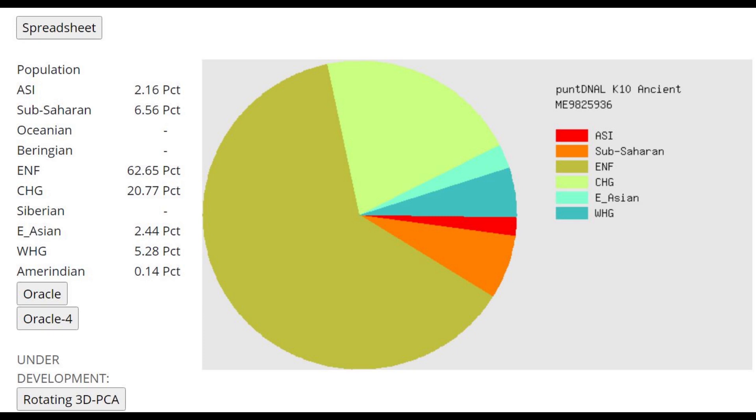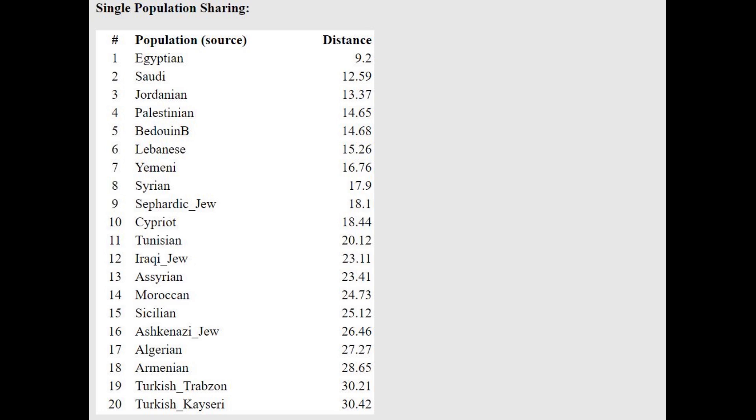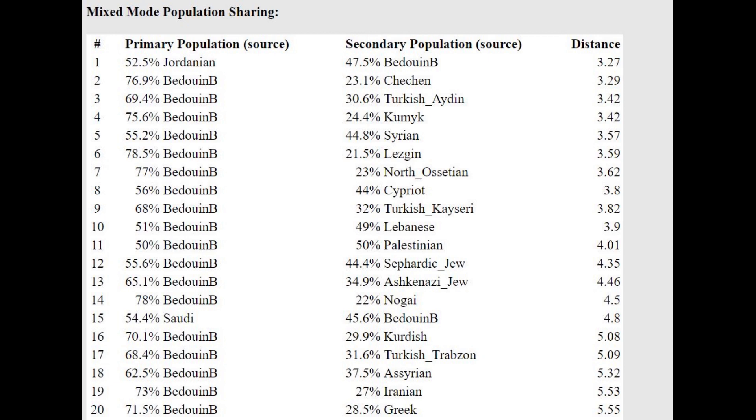With the Oracle here, he's actually closest to Egyptians, but the distance is pretty high, so the fit isn't great. He can be modeled as a mixture of Bedouin plus Chechen, or Bedouin plus Kumik, or Bedouin plus Lezgin — clearly indicating more Caucasus-related ancestry than even typical Bedouins today.